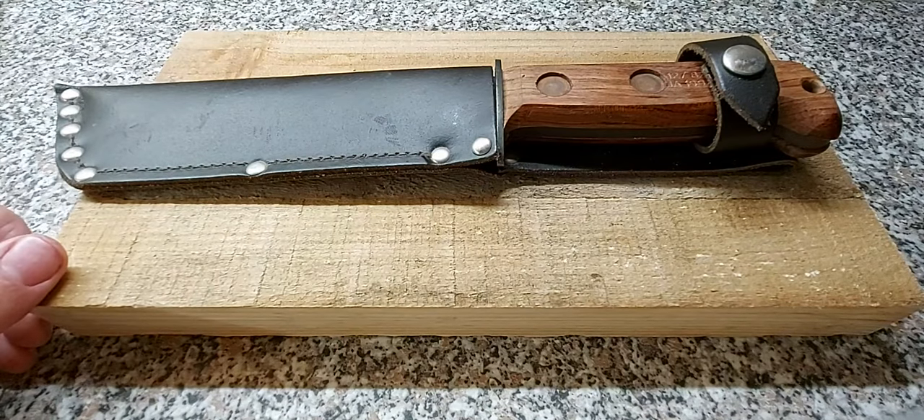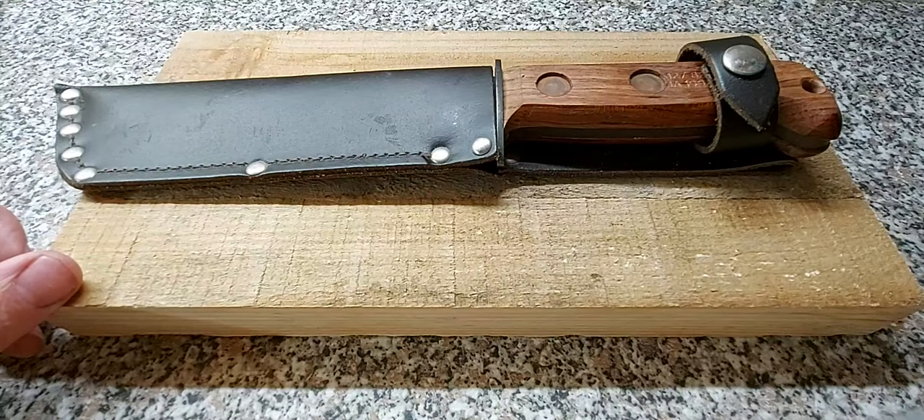I think when I bought it, it said John Nowell — I'm probably saying that wrong. But this is a Jay Adams. They're the exact same knife. They're both made in Sheffield by fairly well-known Sheffield knife makers, so I'm not really fussed to be honest.